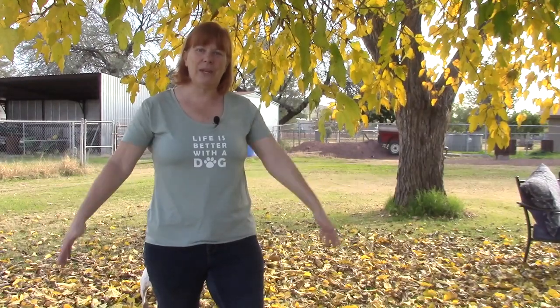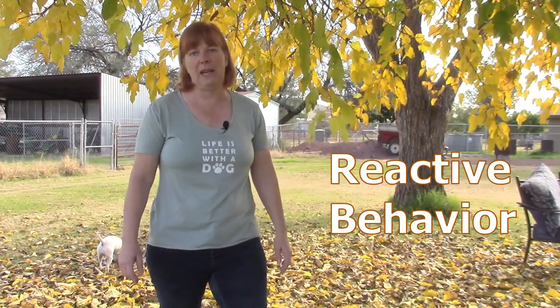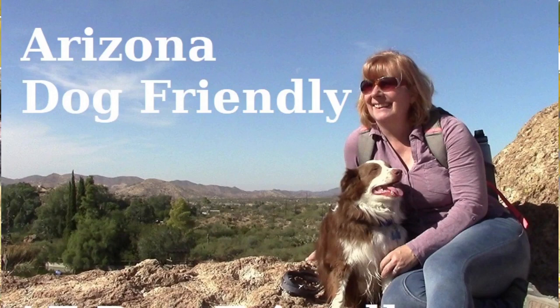Hello and welcome, this is Bea with Modern Canine Vlog, where we think life is better with a dog. Today we are out here in our backyard and I thought I'd do a short video to share a little bit about our experiences with Apollo on reactive behavior. You may already know us from our Arizona dog-friendly doggy adventures, where Apollo and I go out and find all kinds of dog-friendly things to enjoy.